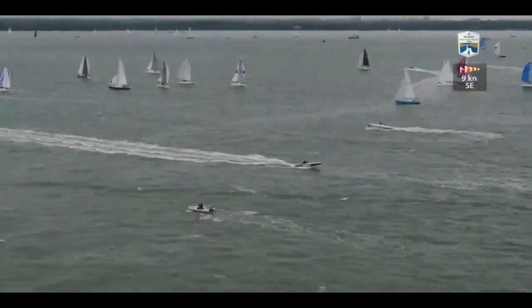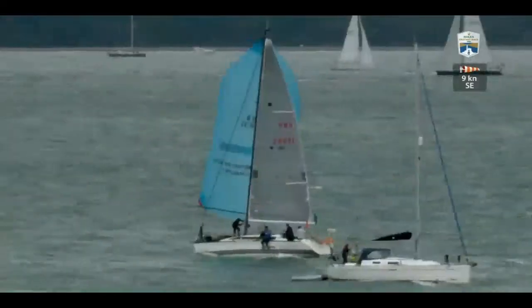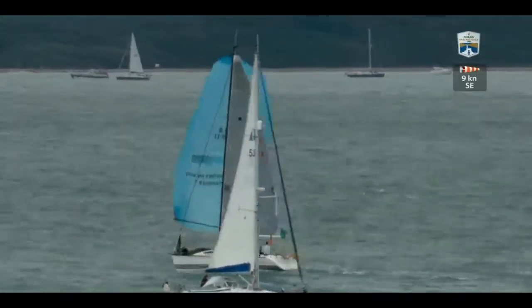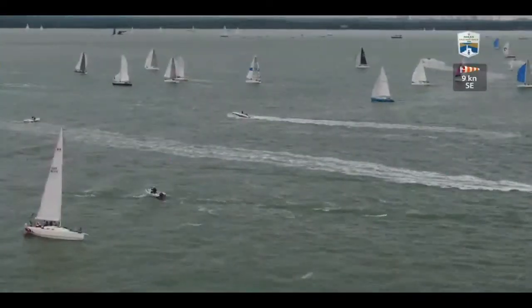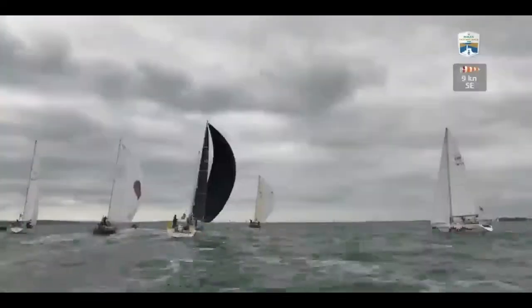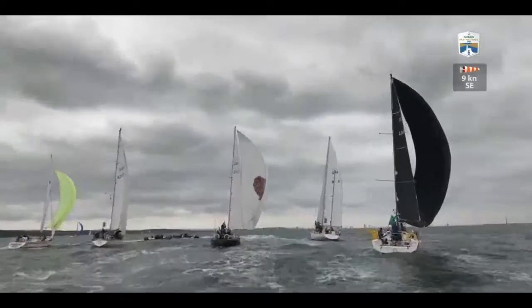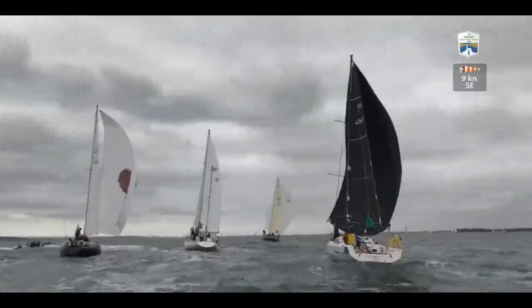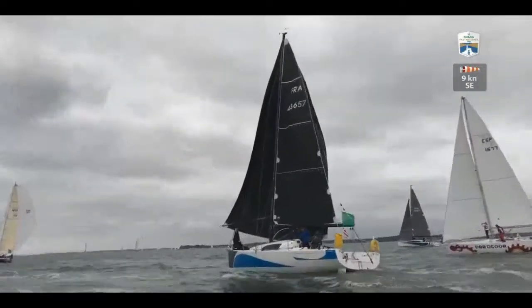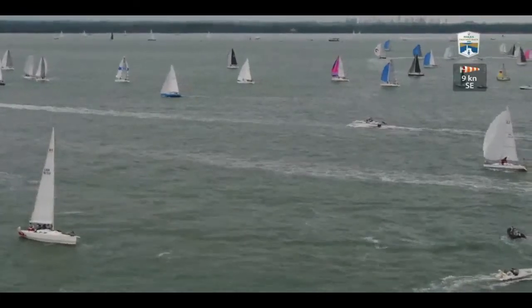In IRC4 we have some of the smaller JPKs — the JPK 10.10. The pick-out we've already mentioned is Noel Racine, Foggy Jew. We've also got Guillaume, Emmanuel Pinto, and that is actually the boat that won the Fastnet overall in 2013, under a new name and new owner. Francois Morisot won the class in the St. Marlowe race this year. These designs by Jean-Paul Kelbert are doing extremely well.